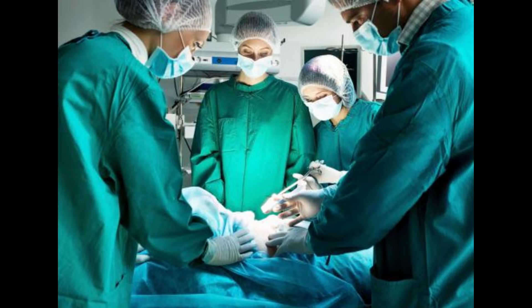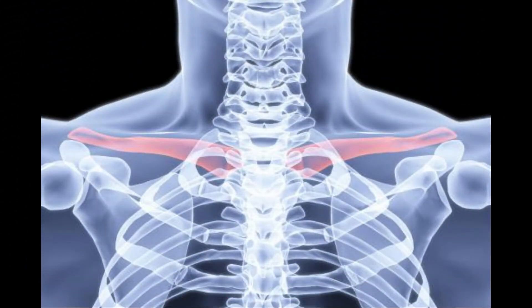Compound clavicle fractures can require the surgical insertion of pins to stabilize the bone while it heals. A small lump over the clavicle may also be caused by a tumor formed from fatty tissue. The lump can usually be moved with slight pressure and is not painful. It does not require removal unless it is perceived to be unsightly, and then it can be removed during an outpatient procedure.